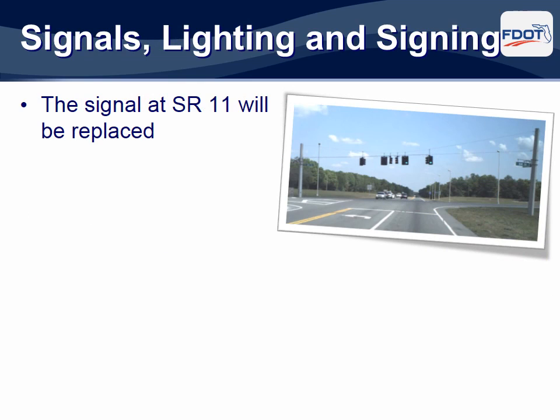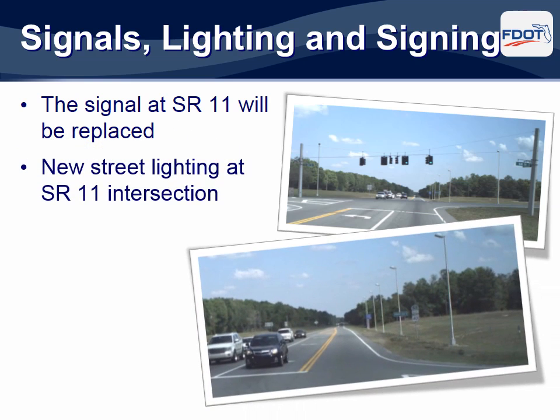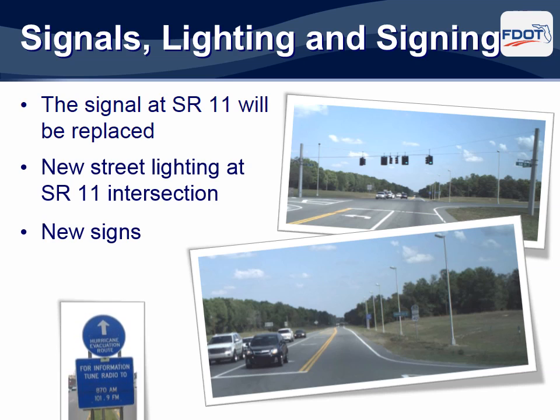The traffic signal at State Road 11 will be completely replaced to accommodate the improvements. The existing street lighting at the intersection will also be replaced. All roadway signs throughout the corridor will be replaced.